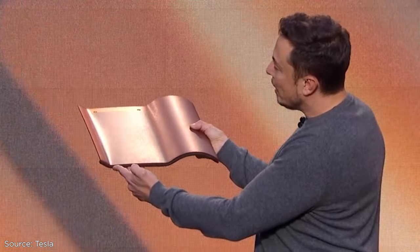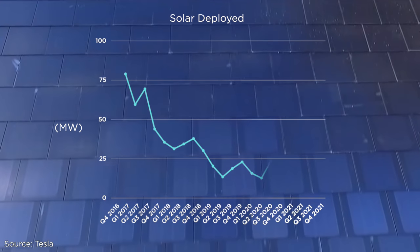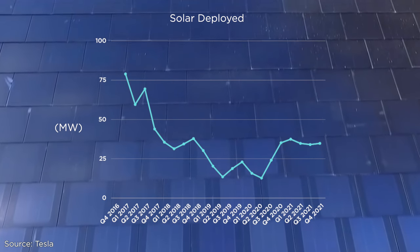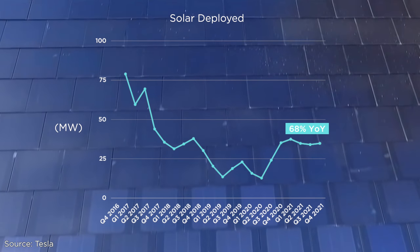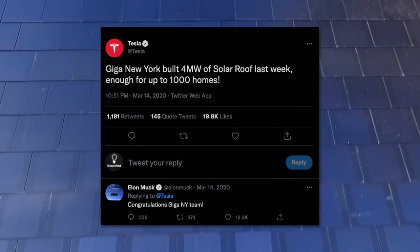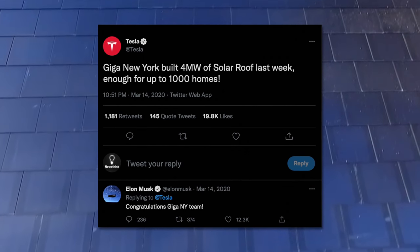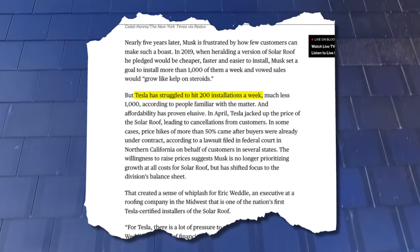So Musk bet big on these tiles. But their deployment has fallen from the highs of 2017, although it appears to be picking up recently. Tesla notes 2021 saw a 68% increase in megawatts deployed year over year. Although Tesla claimed it could manufacture a thousand solar tile roofs a week, Bloomberg reported that the company could barely manage 200 weekly installs. I've reached out to Tesla for the latest figures, but I haven't heard back.